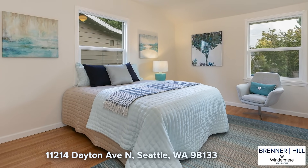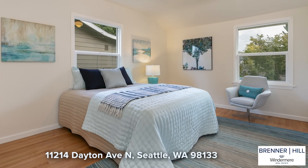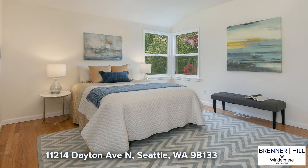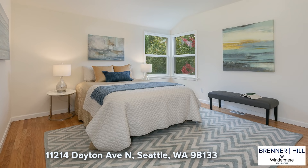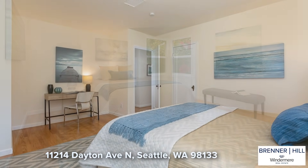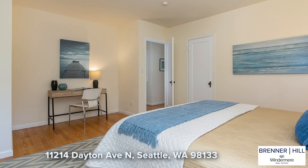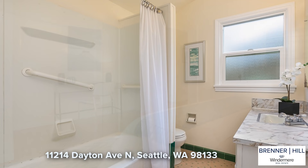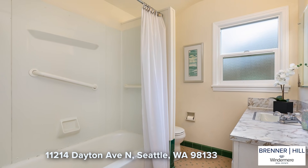Upstairs you will find two very spacious bedrooms that overlook the backyard. The size of these larger bedrooms is not typical for the era of home. Either room could be used as a primary bedroom — the south bedroom is a bit larger with a good-sized nook, which would be perfect for a home office area. The nearby full bath completes the upper level.